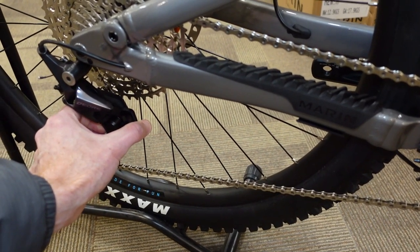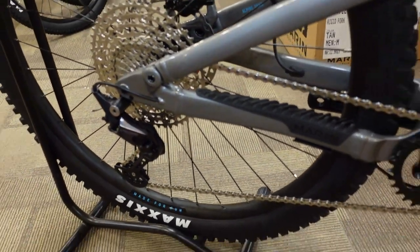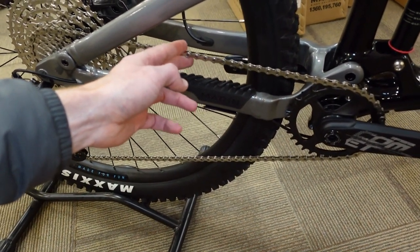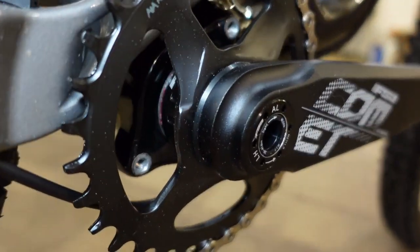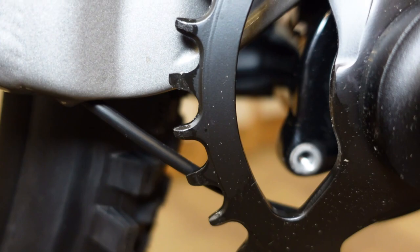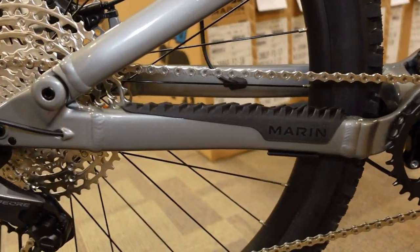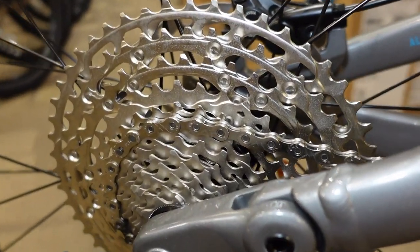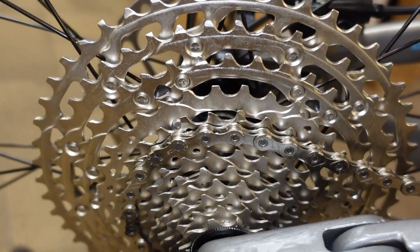That strong spring means if you have to remove a wheel to replace a tube you can turn the clutch off so you're not battling tension, or turn it on and you've got this really strong spring that reduces the amount the chain can bounce around. Combined with a really nice narrow-wide chain ring — with really complete tooth profiles — you can basically ride some pretty gnarly stuff and really minimize the chance of a chain bouncing off that front chain ring.